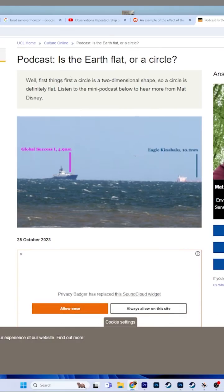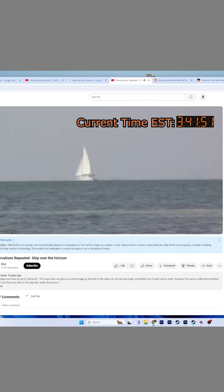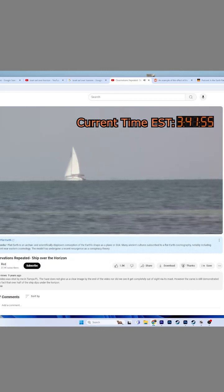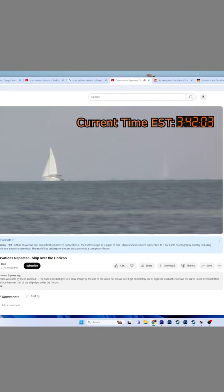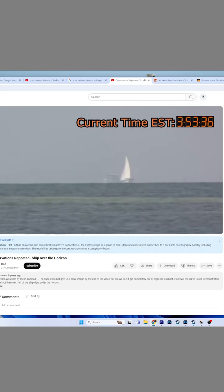Then we have another one from this random podcast site: five nautical miles versus ten nautical miles. It's weird that the one that's twice as far is missing a lot more. There's also a YouTube channel — a guy named Red posted this nine years ago. This was debunked. And for some reason, flat earthers are still trying to say that the boat just — magic happens and it compresses to zero at the horizon, I guess.